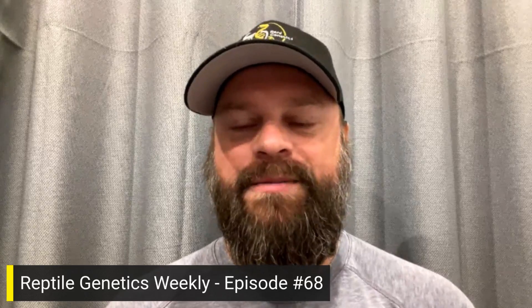Hi, this is Dr. Ben Morrill. Welcome to episode 68 of Reptile Genetics Weekly. Glad to have you here once again. Today we get to talk about the various mutations in ball pythons that have had tests developed — and today we get to talk about the first one that we mapped on our own. So that's cool.